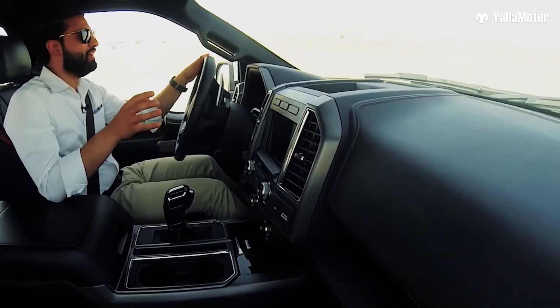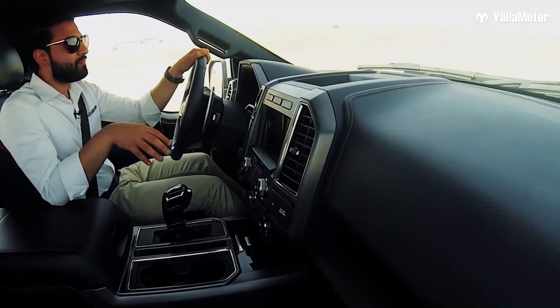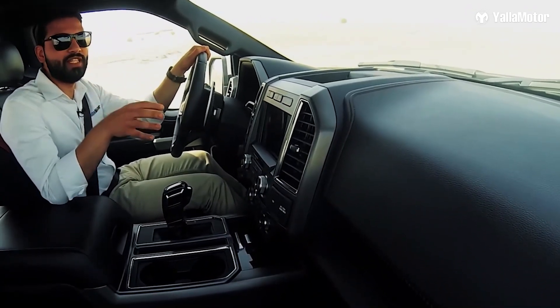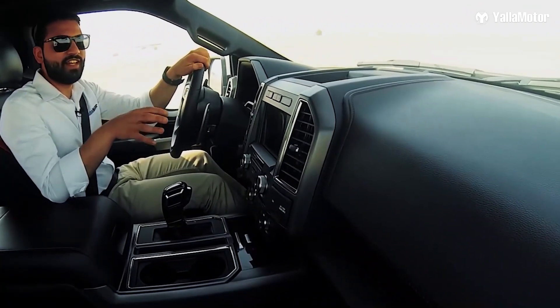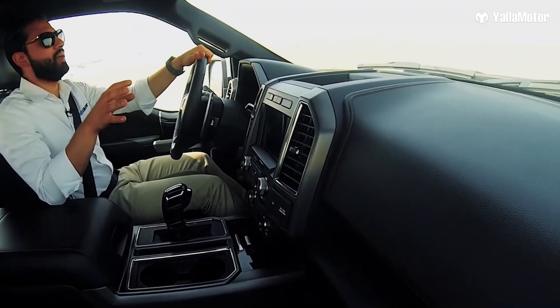With its 3.5-liter EcoBoost V6 engine pushing out 420 hp and 670 Nm of torque through a 10-speed automatic transmission.